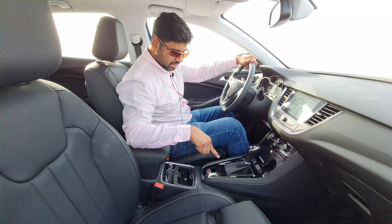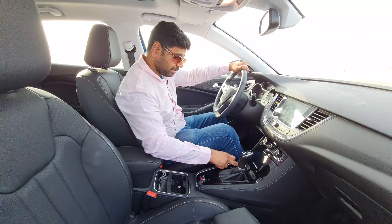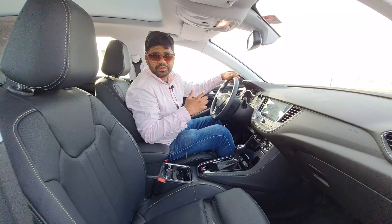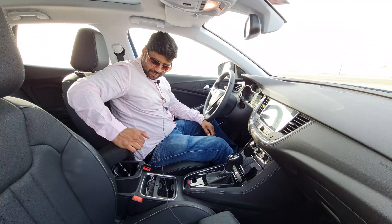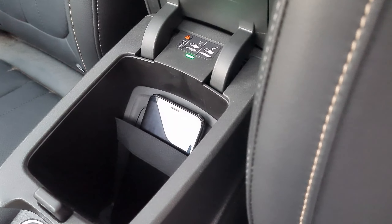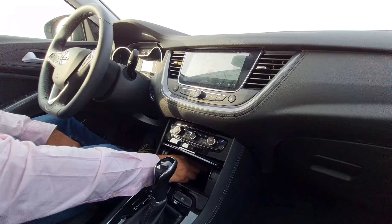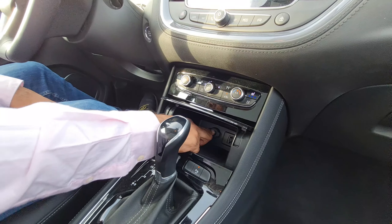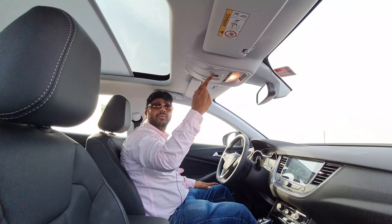Features include electronic parking brake, traction control, tyre pressure monitoring system, lane departure assist, parking assist, and a 360-degree camera making parking much easier. There's also a wireless charger, USB charging socket for Android Auto and Apple CarPlay wired connectivity, a 12-watt charging socket, and a full-size panoramic sunroof.